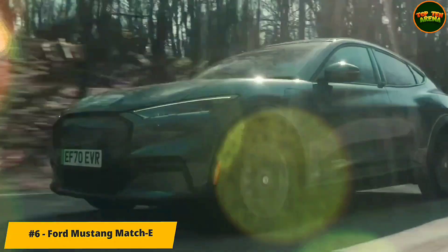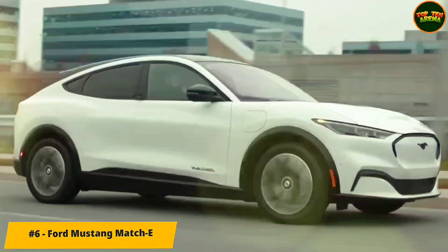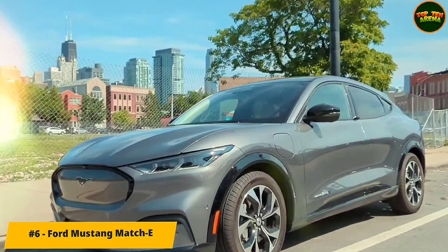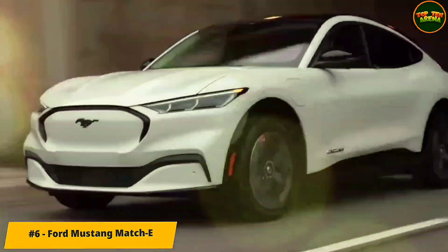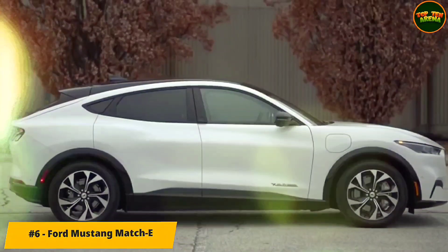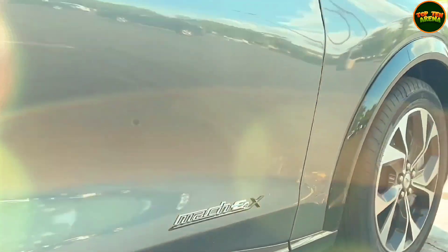Number 6: Ford Mustang Mach-E. The Mustang Mach-E is available with either a standard range 70 kWh battery or an extended range 91.0 kWh pack. These feed a single electric motor on the RWD versions of the Select and Premium, or a motor on each axle in AWD variants of all four trims. In the GT and GT Performance Edition models, which only come with AWD, those motors combine to make 480 horsepower and up to 634 pound-feet of torque.